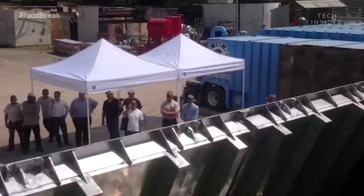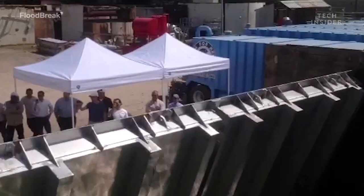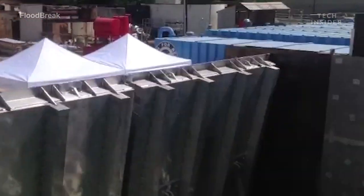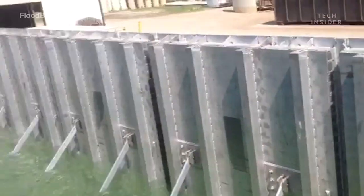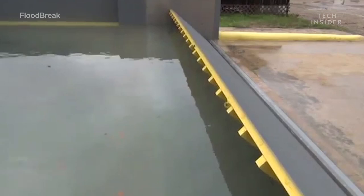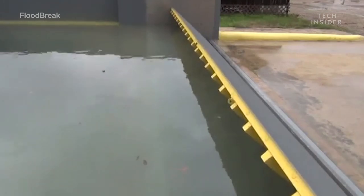The way it works is it's a floating panel. It's structural, incredibly strong, but it lays in the ground. It just floats up and closes the entrance, seals the entrance, and creates a wall in front of the entrance that the water cannot go through. The rising floodwater creates the hydrostatic pressure to float the gate.